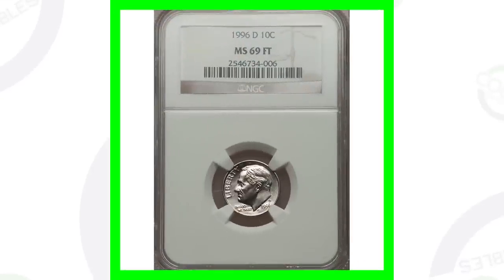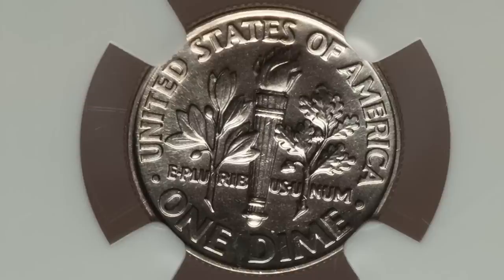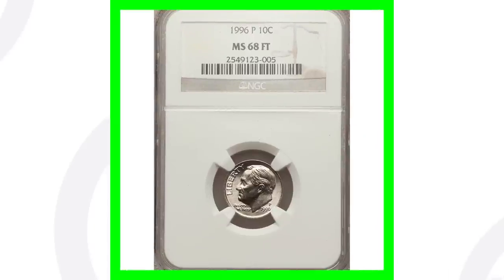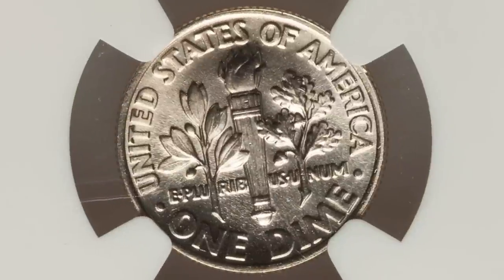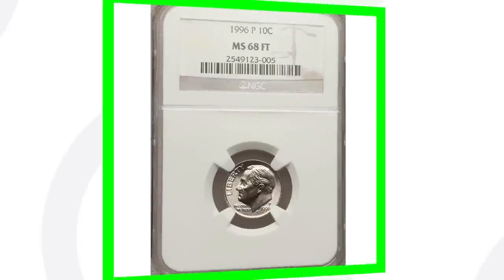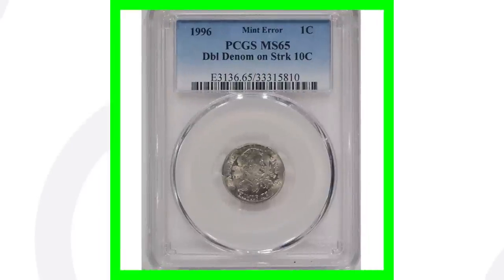Next up is a high graded version of the 1996 Denver minted Roosevelt dime — the D mint mark graded at Mint State 69 — and this coin sold for over $495, nearly a $500 dime. If we look at the 1996 P mint mark graded at Mint State 68, that high grade means this coin sold for over $160.